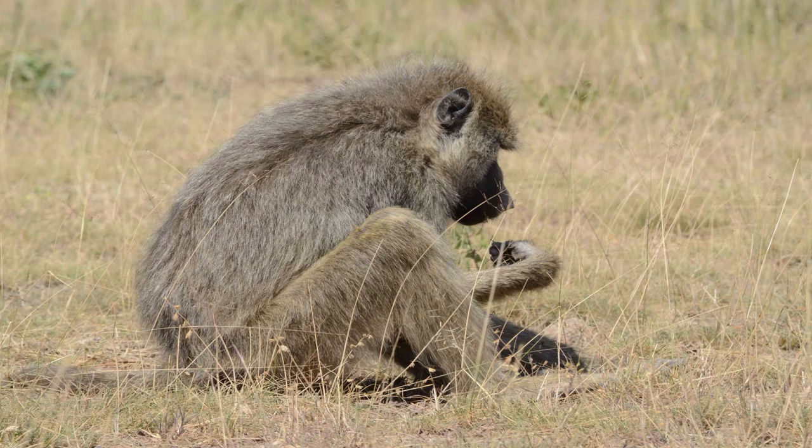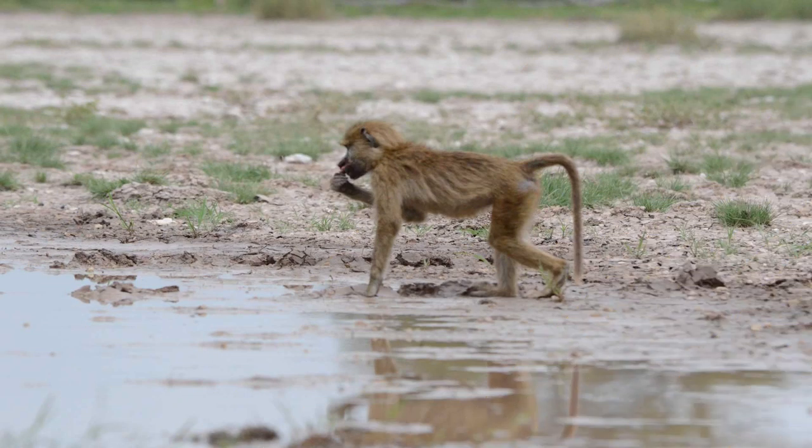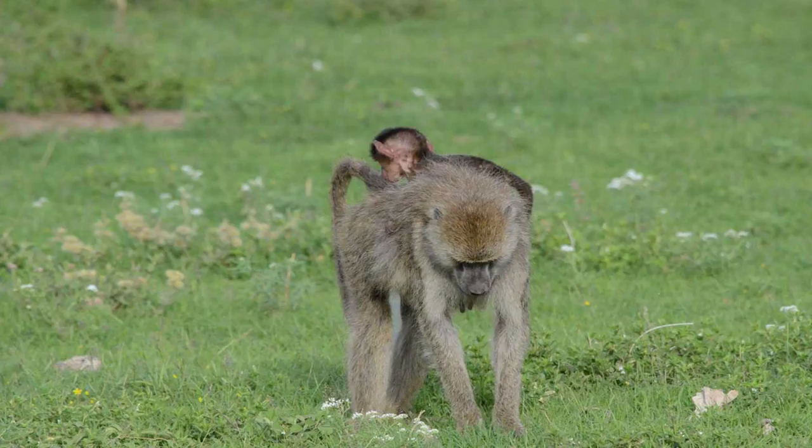Flies plant their eggs on dung, and beetles are attracted to it for leftover nutrients. When baboons cannot find water, they find liquid by digging up roots and tubers in dry riverbeds. Baboons also dig holes to find water, and collect their water supply from rain, dew from plants, streams, and large bodies of water. They can even drink night dew off their own fur.